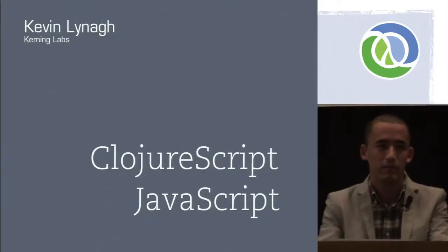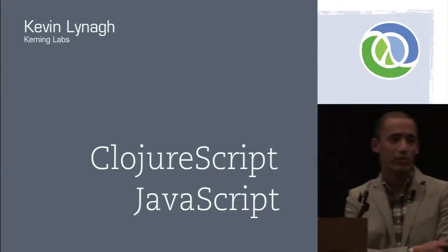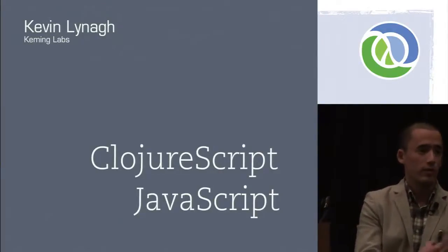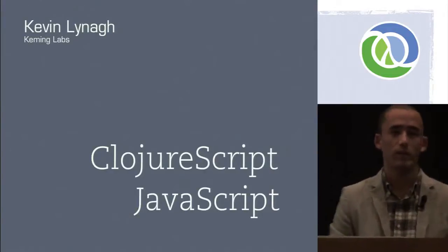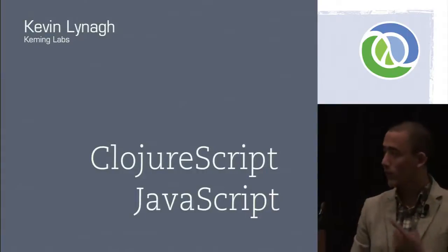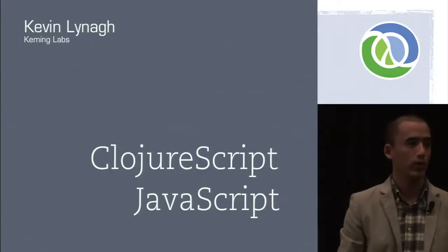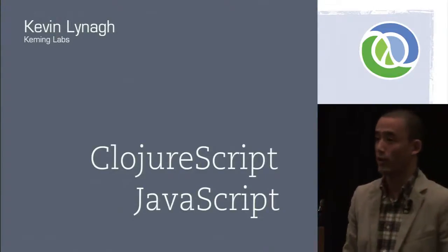Can you guys hear me all right? So yesterday, Chaser talked about ClojureScript from a technical perspective — the compiler and stuff like that. This talk is more of a hands-on perspective of using ClojureScript on the web. I'm speaking for roughly 30 minutes, which will leave 10 minutes for questions at the end, but if you have a question or something isn't clear, feel free to get my attention during the talk.